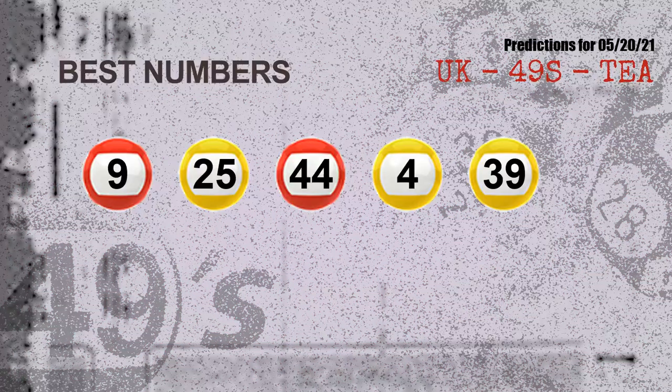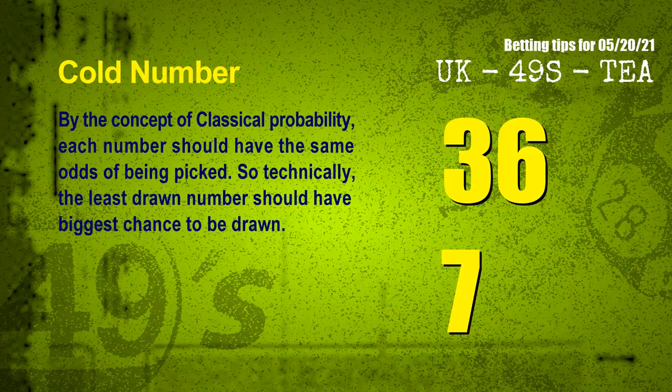Now the most exciting part of this video is coming. We find out some numbers for you with the best chance to win next draw. They all match the following ones and colors. The best five numbers to win next draw are: 09, 25, 44, 04, and 39.